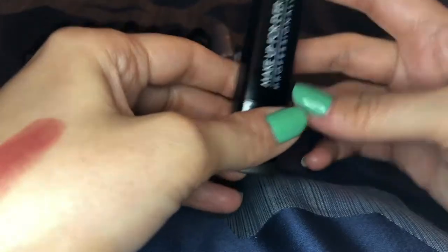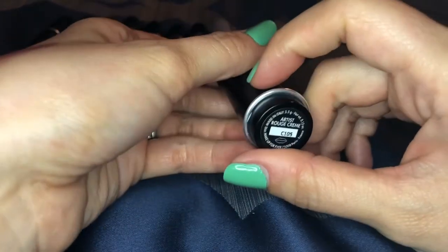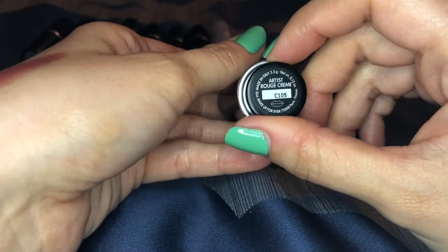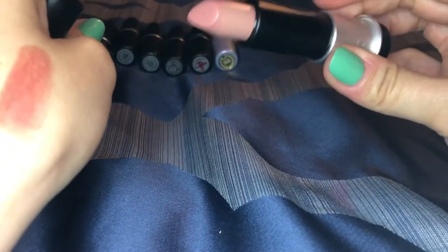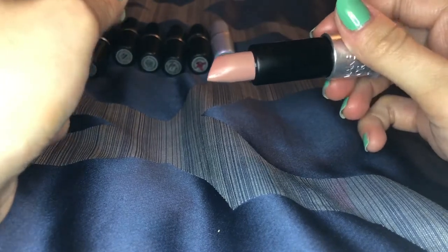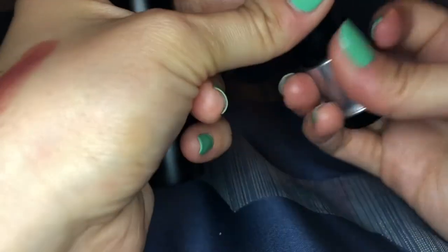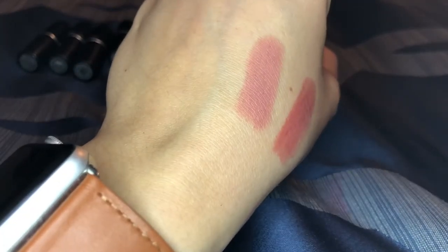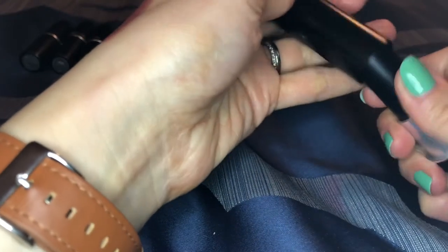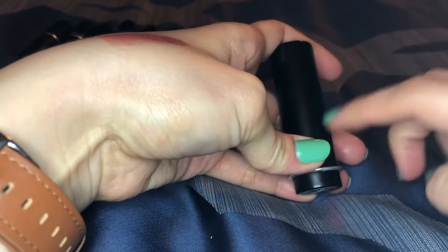This is the only one I have in their new formula — the artist rouge cream in C105. This is a great everyday nude for me. What I love about it is that it goes on creamy but then sets and becomes a little more matte while still being comfortable and creamy on the lips, but it lasts really well. Super creamy and beautiful. I really recommend these lipsticks and they're not super expensive for high-end.